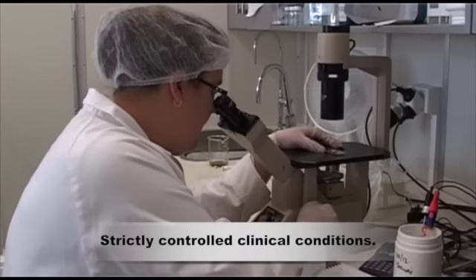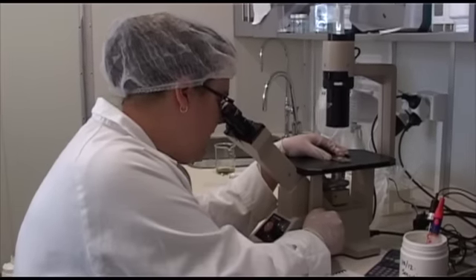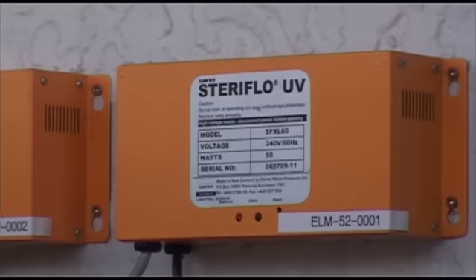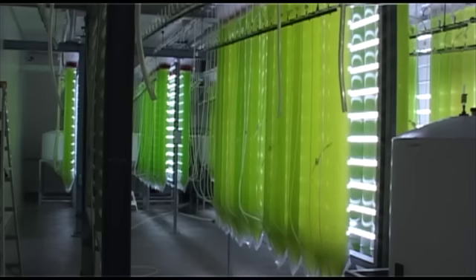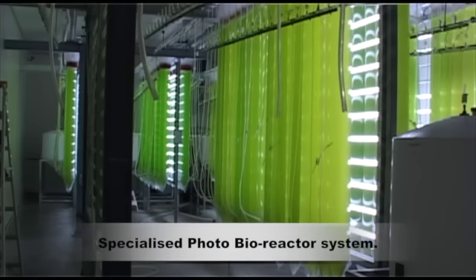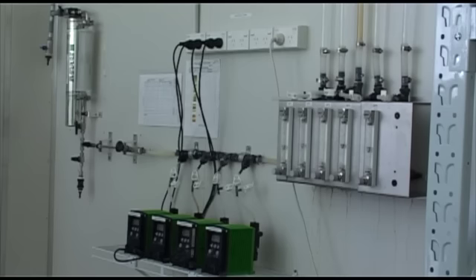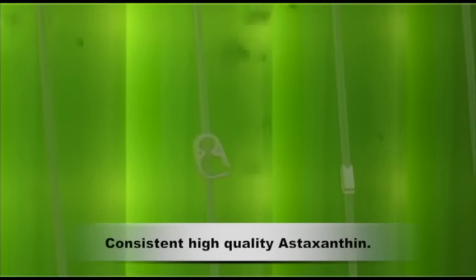This algae is carefully cultivated in strictly controlled clinical conditions. It is nurtured in water that has been filtered, purified, and filtered again. In the initial green phase, the algae are multiplied and grown in a specialized photobioreactor system that allows precise control over the nutrient-rich growing environment, guaranteeing consistent high-quality production of astaxanthin.